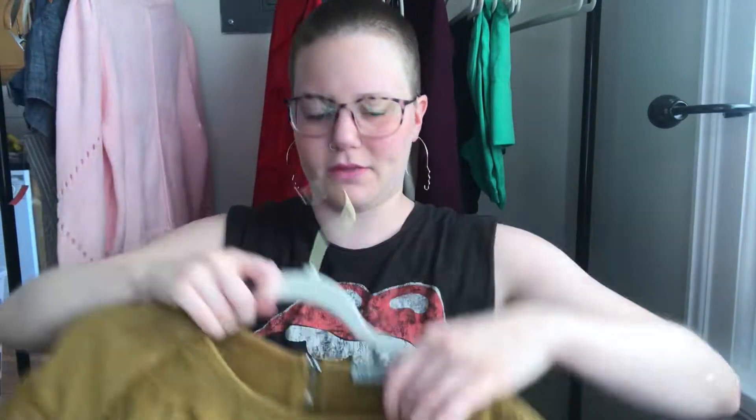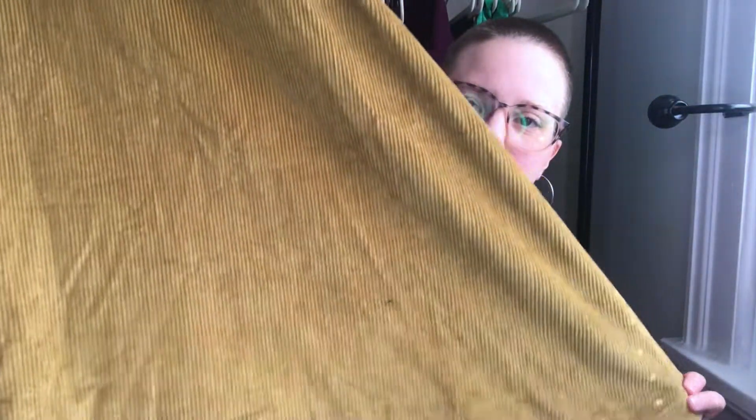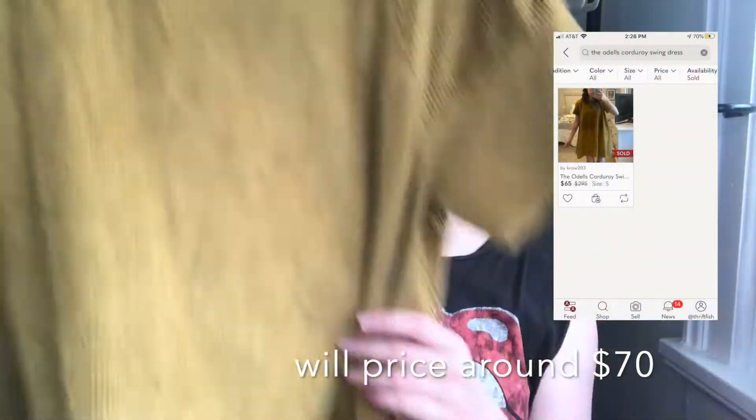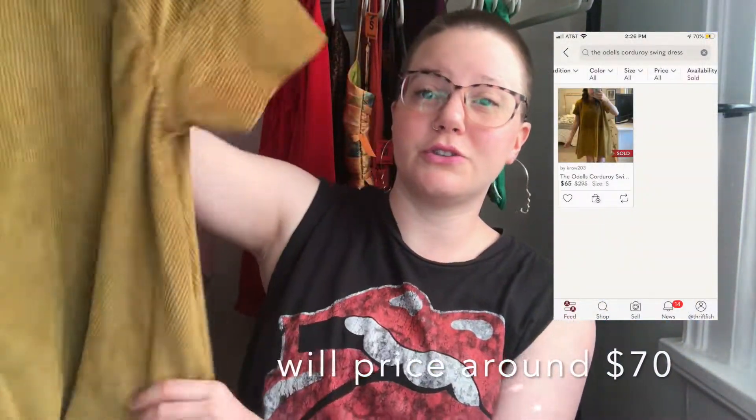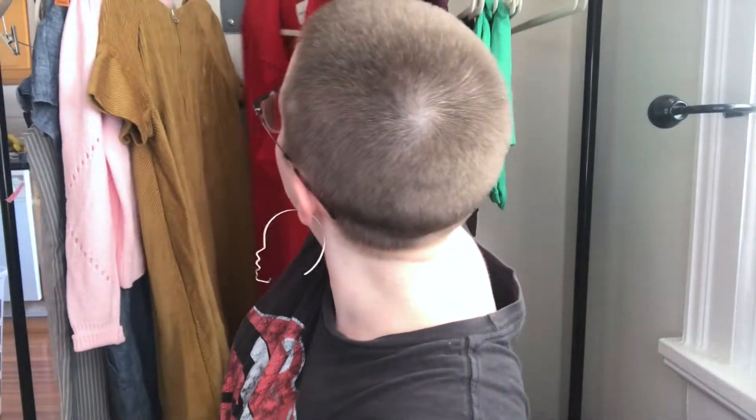Here's another one I think is really seasonal right now. This is Odell's — another brand that's sometimes on Anthropologie, not always — size small. It's a little corduroy swing dress. I love this color, it's super good for the season, and I love the corduroy.